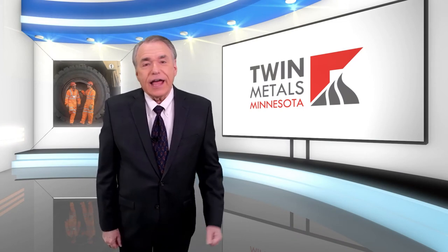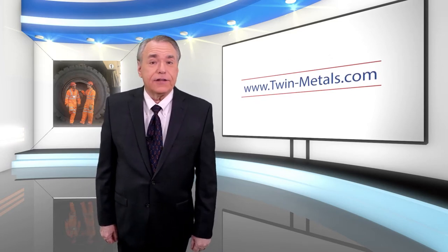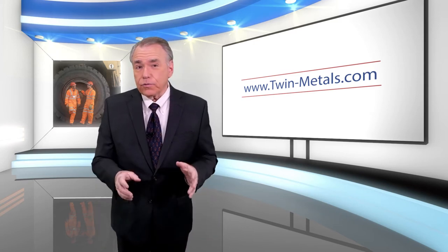If you're interested in knowing more about Twin Metals Minnesota, I encourage you to visit their excellent website at twin-metals.com. Lots of great information there, including updates on the current review process. And if you're involved with a smaller, younger mining operation like theirs that needs to develop a solid safety culture, be sure to check out coresafety.org.